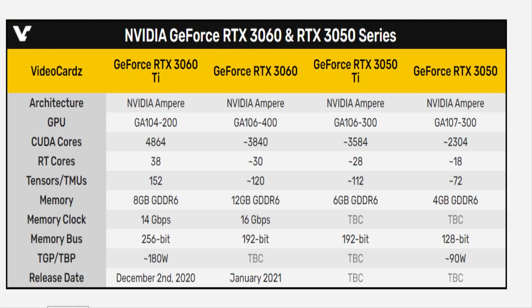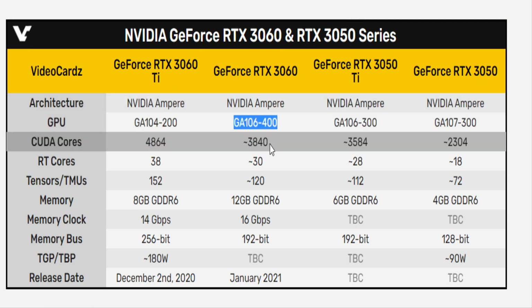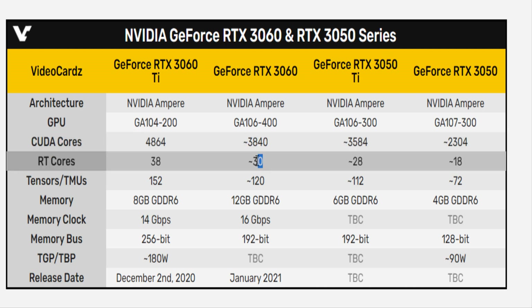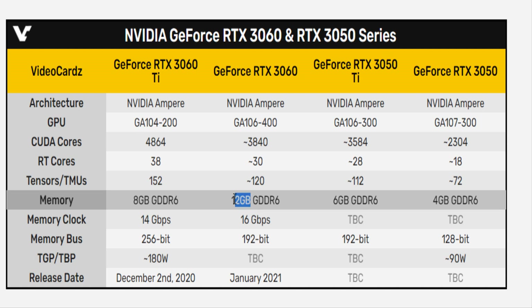According to the website VideoCardz, the RTX 3060 should come with the GA106-400 chip, 3840 CUDA cores, 30 RT cores, and 120 tensor cores. The VRAM memory capacity is estimated at 12GB of GDDR6, which is notably higher than that of the RTX 3080.